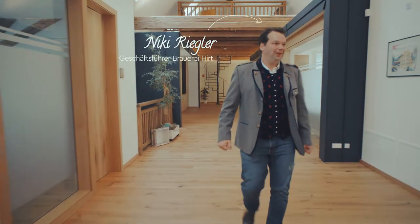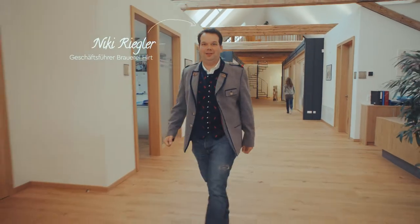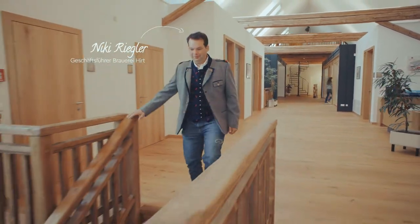Hello and a warm welcome to the Hirte Brewery. My name is Niki Riegler and I would like to show you the real passion that goes into making a Hirte beer.